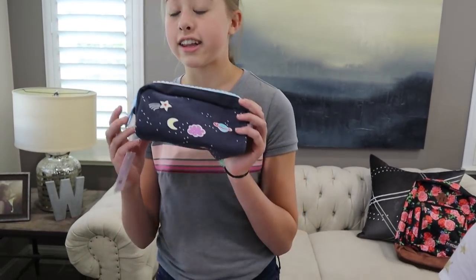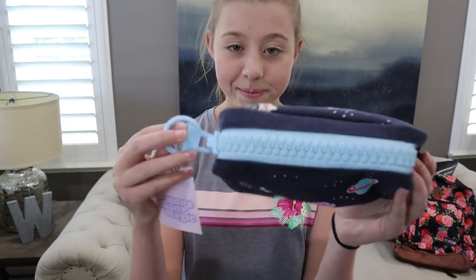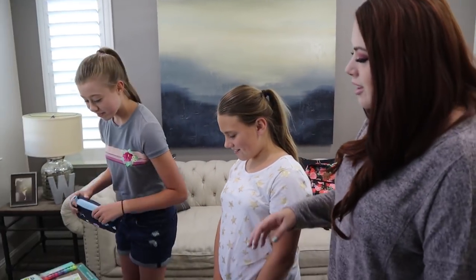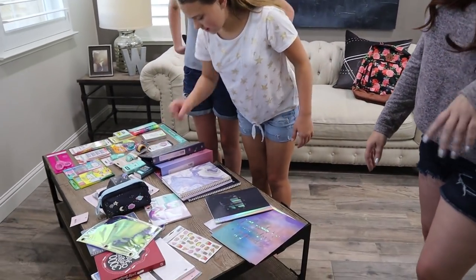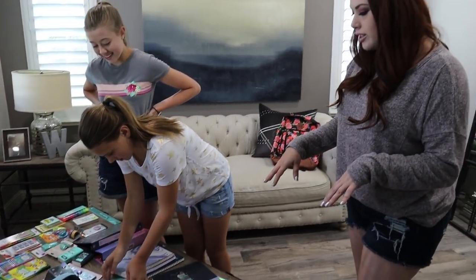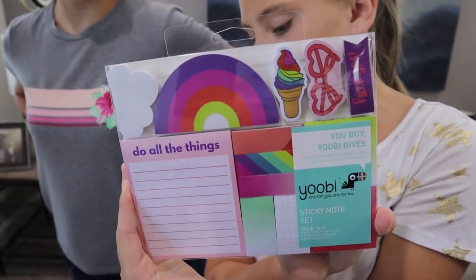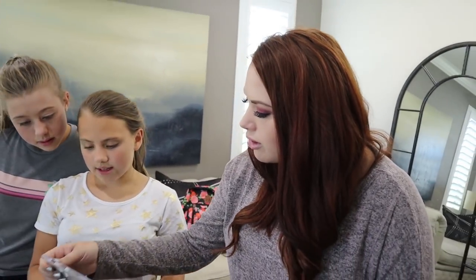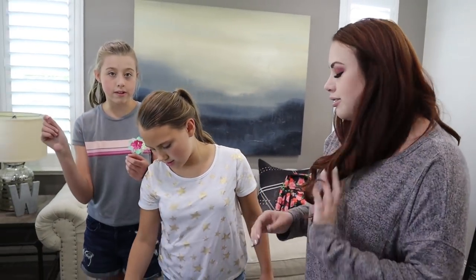There's also a galaxy themed pencil pouch with these really fun big zippers. That should be enough to hold all the extra supplies so they're not loose in your backpack. And then there's some really fun stuff like little stickers — a cute little sticky notes set with little rainbows, ice creams, and sunglasses. There are also some other sticky notes packs in there.